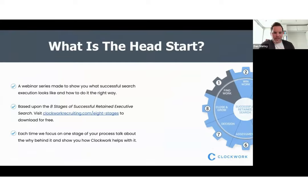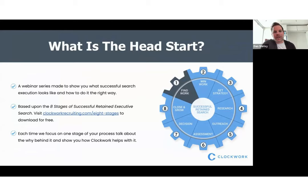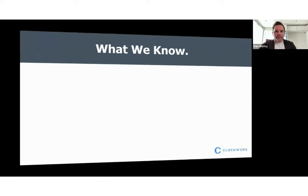The Head Start is a webinar series we've made to show exactly what great executive search looks like. It's based upon the eight stages of executive search, which is an ebook available for free download at clockworkrecruiting.com. Each webinar we focus on one stage of your search process, talk about the why behind it and why it drives results, then show you how to put it all together in Clockwork and how Clockwork supports the search process in general.